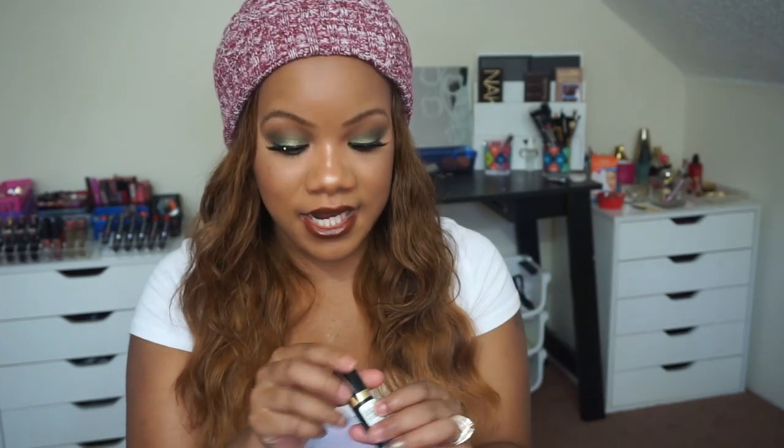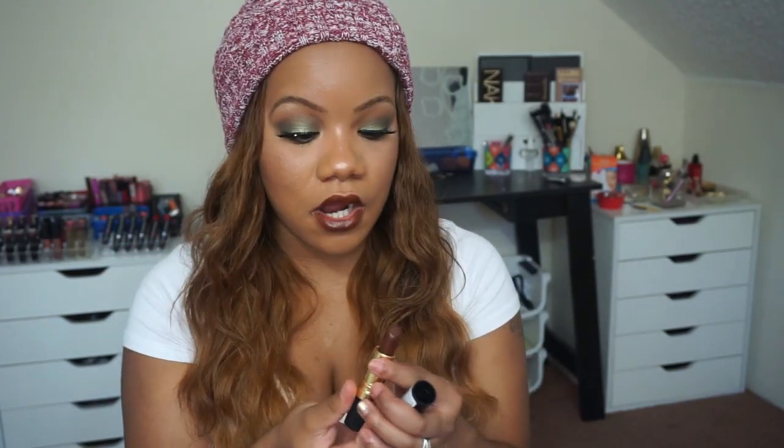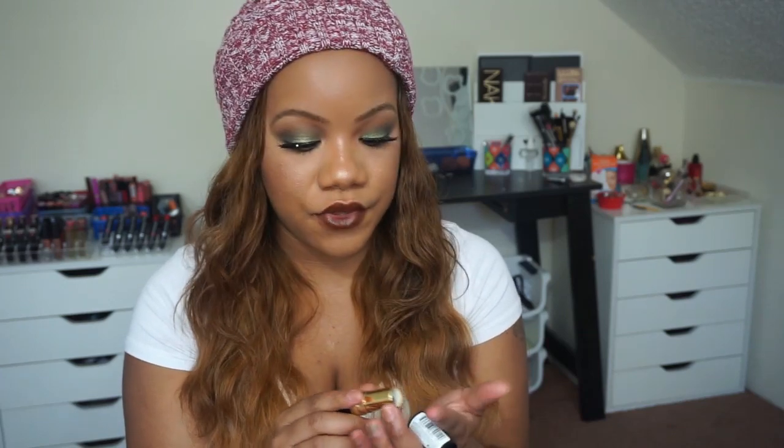For lip colors, I'll start with the one I have on — this is by Revlon in Choco-licious, just a deep brown. Browns are so, so pretty; I love a brown lipstick. These Revlon lipsticks are super affordable, found at the drugstore and Ulta.